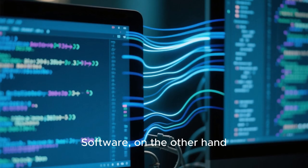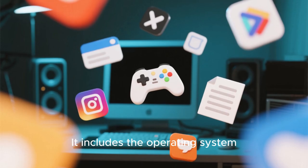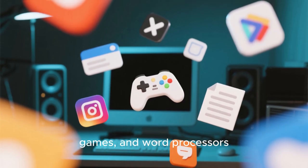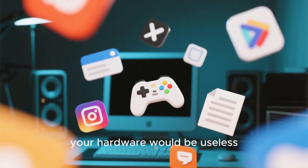Software, on the other hand, is what tells the hardware what to do. It includes the operating system, like Windows or macOS, and applications such as web browsers, games, and word processors. Without software, your hardware would be useless.